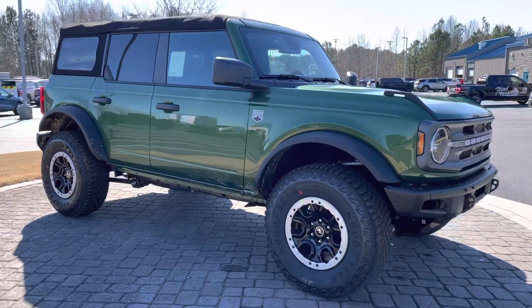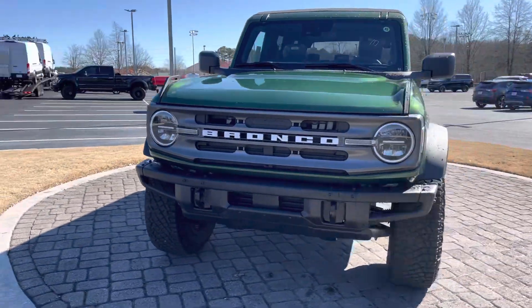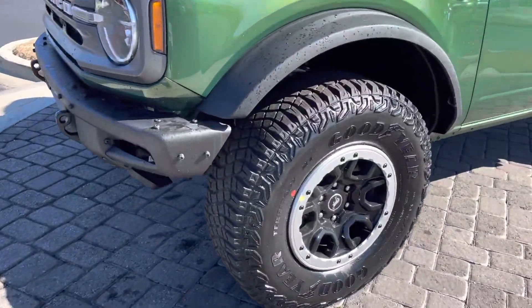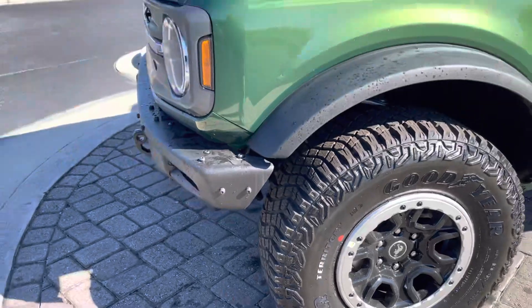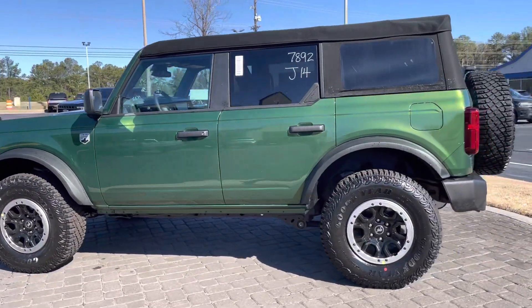This one does have the Sasquatch package — check out those nice wheels. Beautiful off-road vehicle with a soft top and steel bumpers. Gorgeous color; not much like that on the road today.